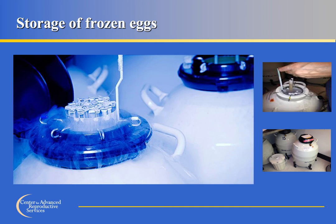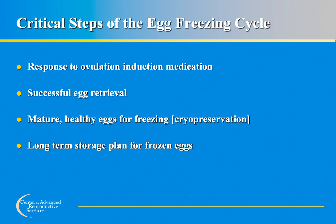Cryopreserved eggs are stored in liquid nitrogen, which maintains them in their vitrified state until you are ready to use them. While eggs can be stored temporarily at the center, we recommend transferring them to a long-term storage facility specializing in cryogenic storage, such as ReproTech. The center and ReproTech work together to make the transfer process smooth, and information about ReproTech will be provided at your 1B visit. Critical steps for a successful egg freezing cycle include a good response to ovulation induction medication, successful egg retrieval, mature healthy eggs for cryopreservation, and a long-term storage plan.